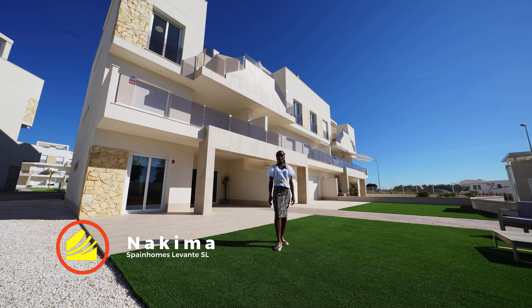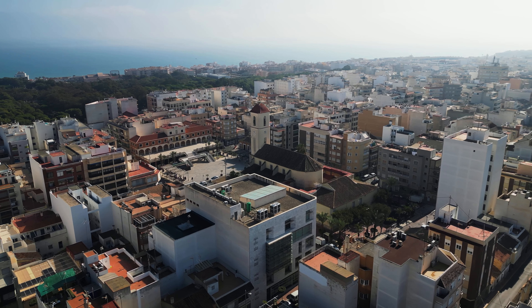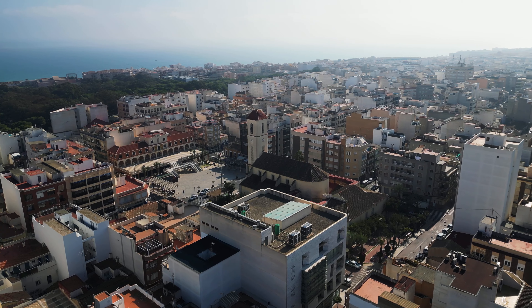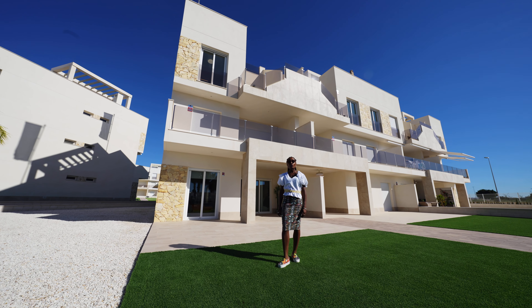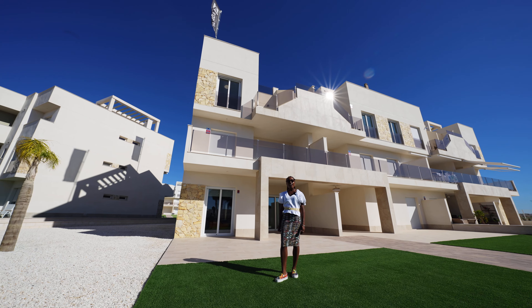Hello Sunshine Seekers, my name is Nikima and we are Spain Homes. I am in Guadalmar de Segura, a beautiful stunning town that is located at the foot of the Segura River and overlooking pine forest, sand dunes and 12 kilometers of coastline. I have a beautiful new urbanization to show you.